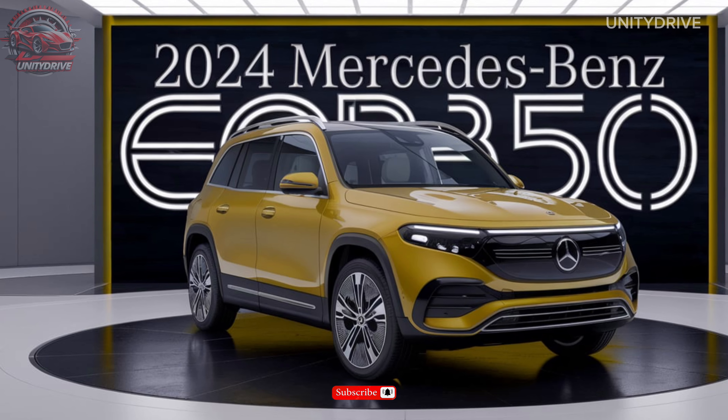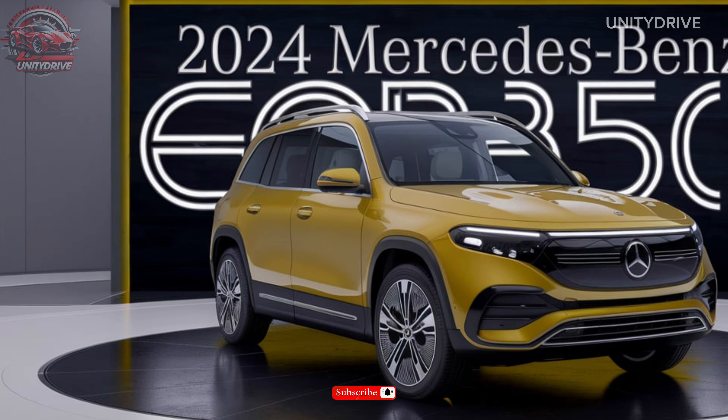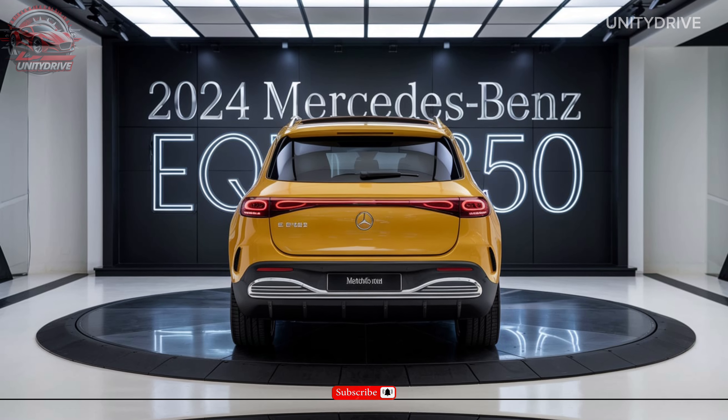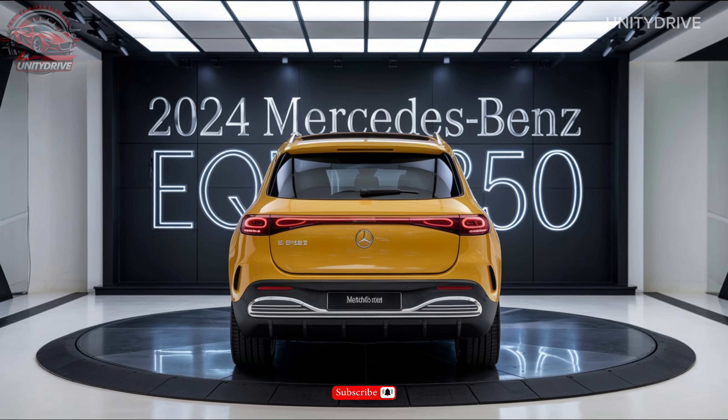The EQB 350 has a length of 184.4 inches, a width of 72.2 inches, and a height of 66.3 inches. It offers a cargo capacity of up to 29.7 cubic feet, with a maximum towing capacity of up to 2,200 pounds.